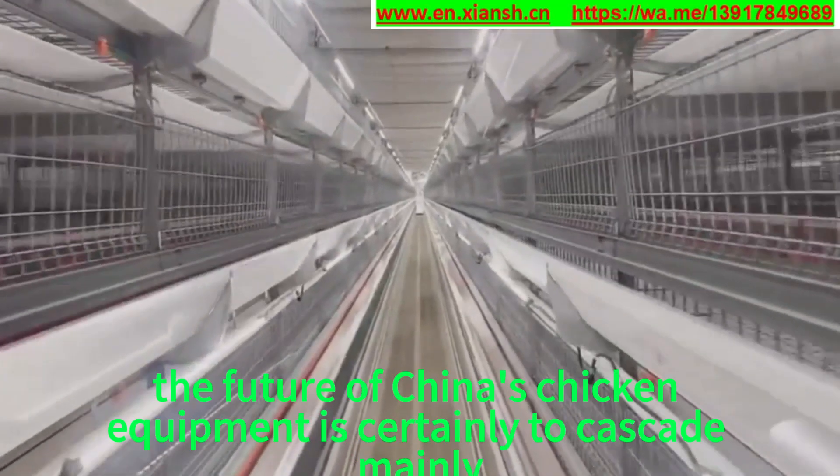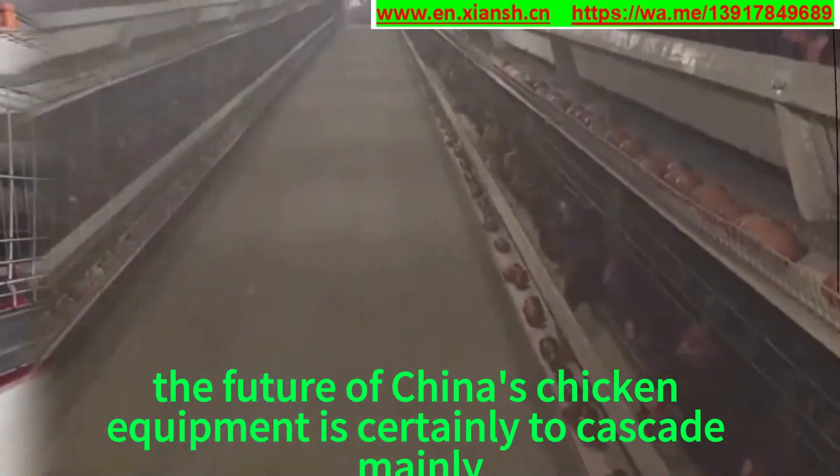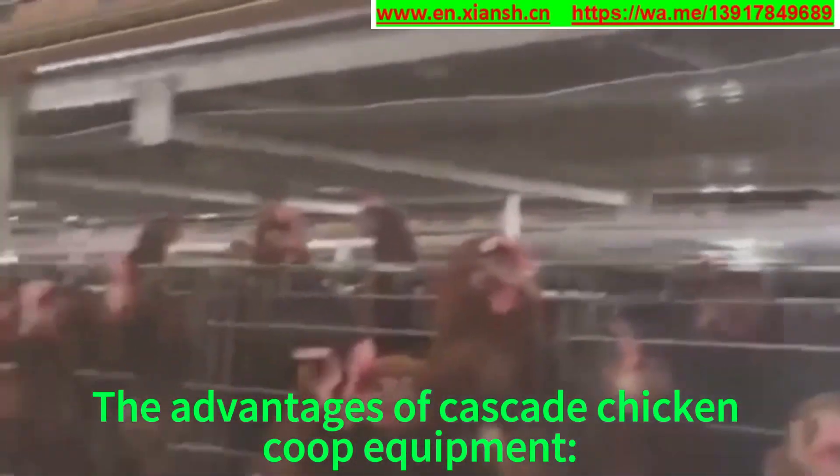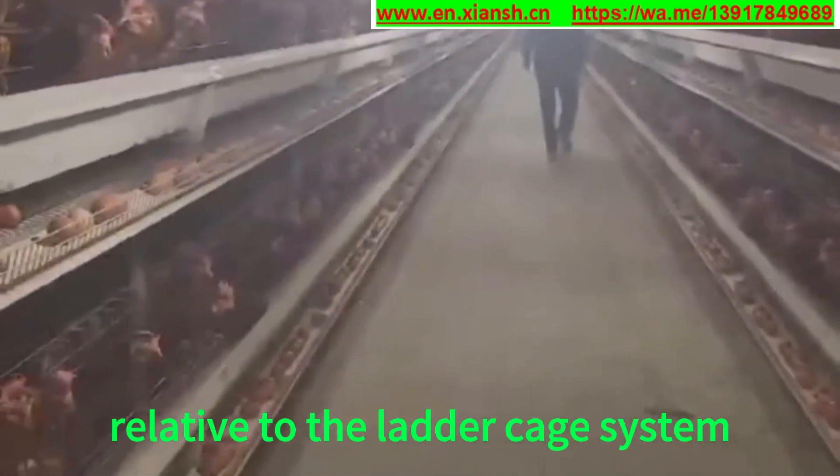Therefore, the future of China's chicken equipment will certainly be dominated by cascade systems, slowly eliminating all the old-fashioned chicken coops. The advantages of cascade chicken coop equipment are as follows.